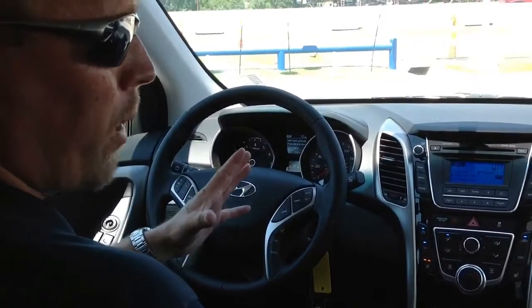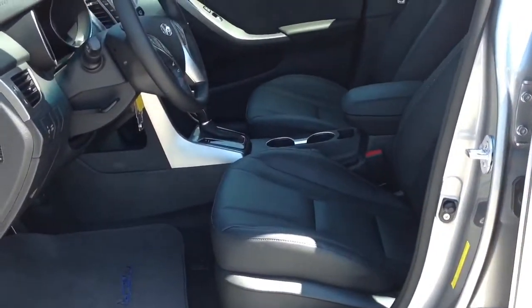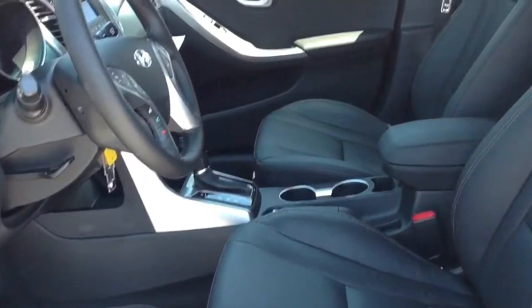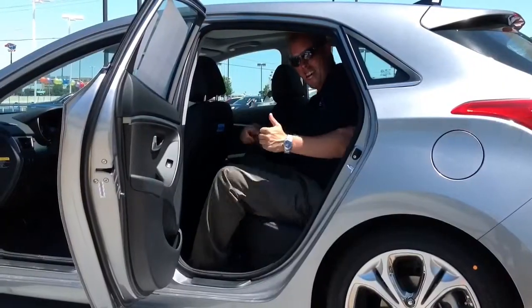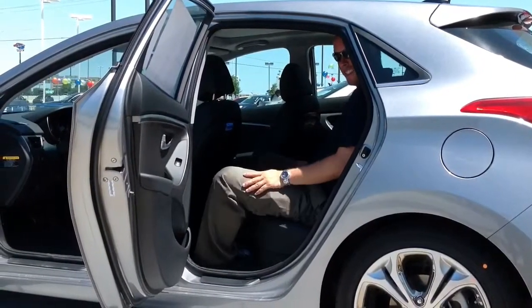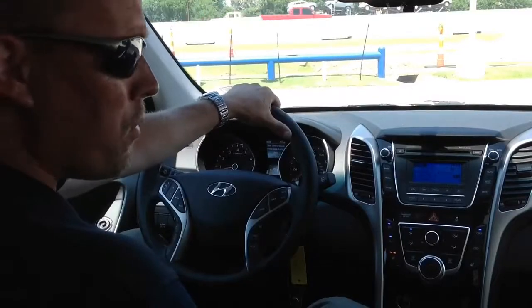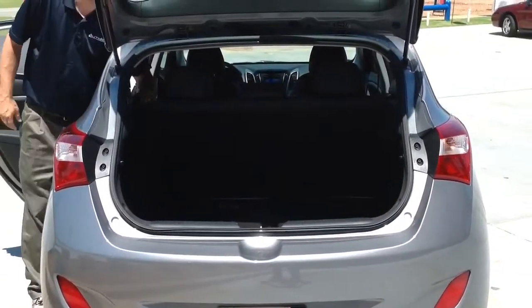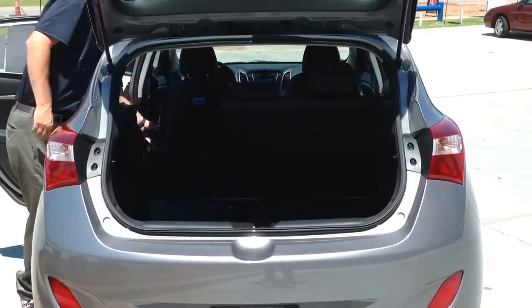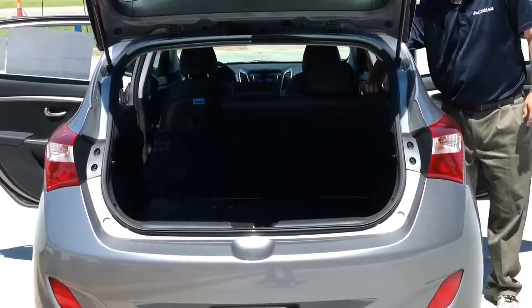One thing that separates the Elantra class of cars from all the competition is the interior space and comfort. Not only is it very comfortable up front, but in the back seat you're going to get more rear seat legroom than any other car in its class. It's amazing how they make such a stylish car with so much interior space. Fold the back seats down, lift the hatch, and you have plenty of room for a bicycle, all your luggage, and coolers for a weekend camping trip. You won't find a roomier, more comfortable car than this one.